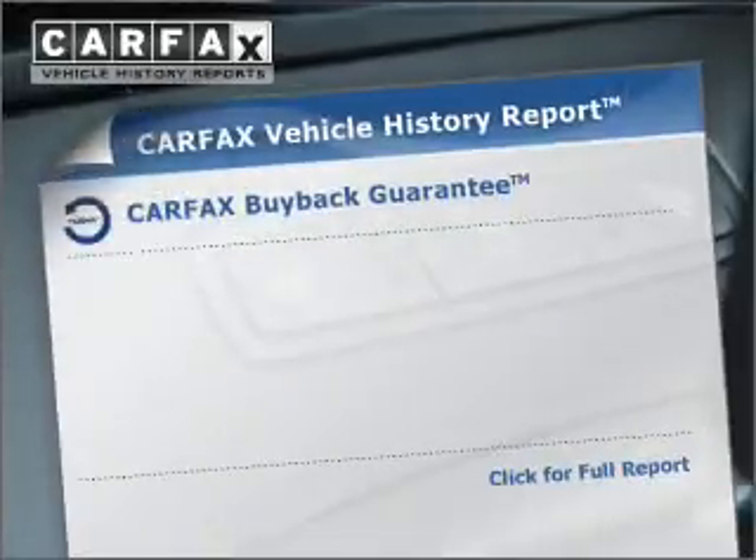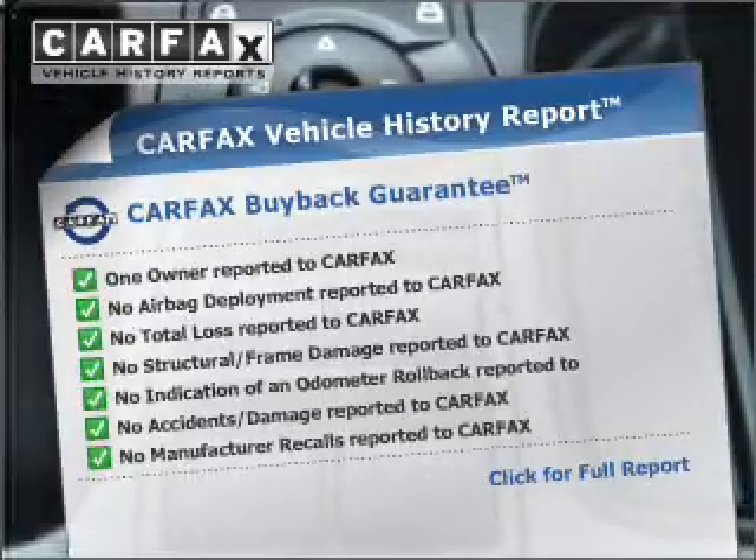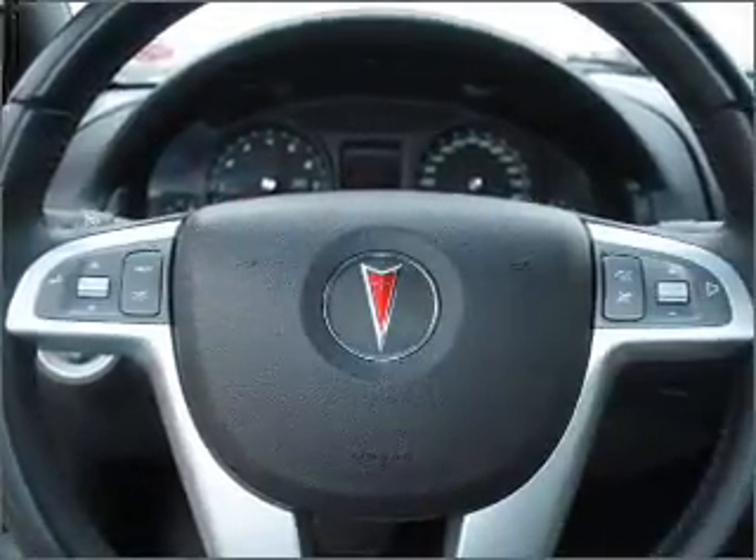Rest easy knowing this vehicle comes with a Carfax vehicle history report from Carfax, the most trusted provider of vehicle history information. Click or call to set up a test drive right away.